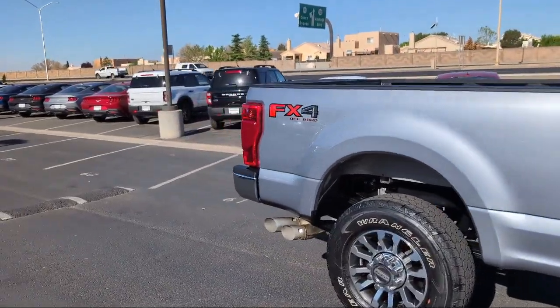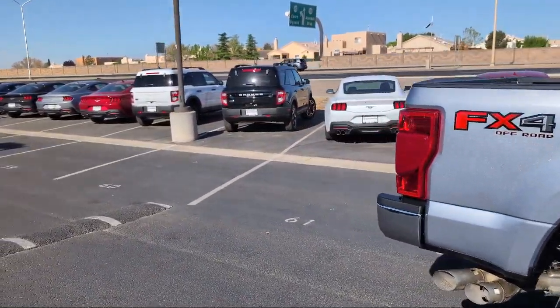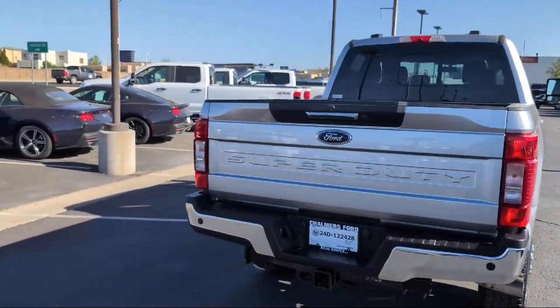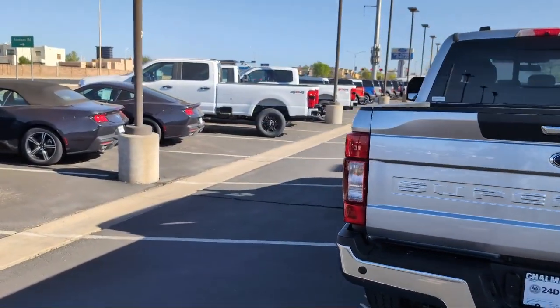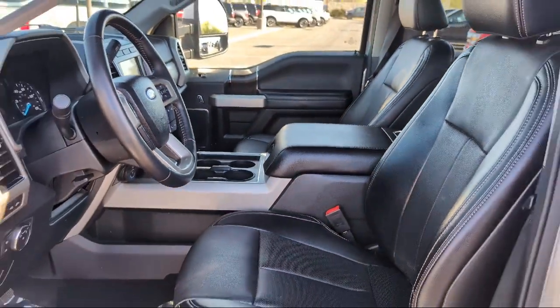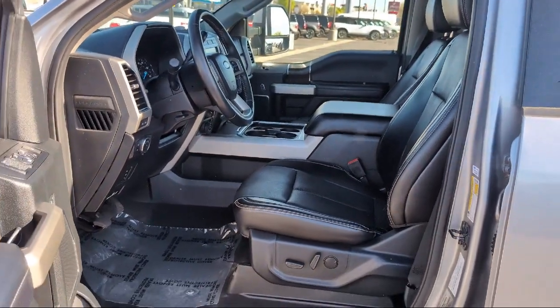It also features a High Capacity Trailer Tow Package, Parking Sensors, Bang & Olufsen Premium Audio, Leather Interior, Remote Start System, Front Leather Seating, and Power Scope Trailer Tow Mirrors with Heat — and has less than 15,000 miles on the odometer.